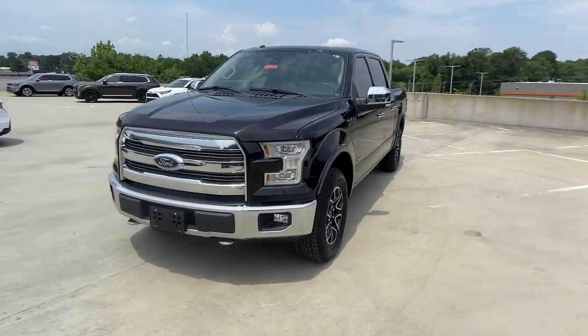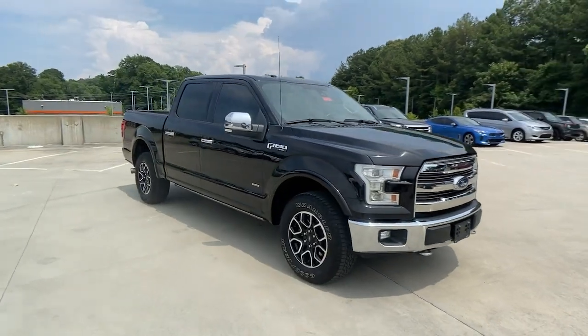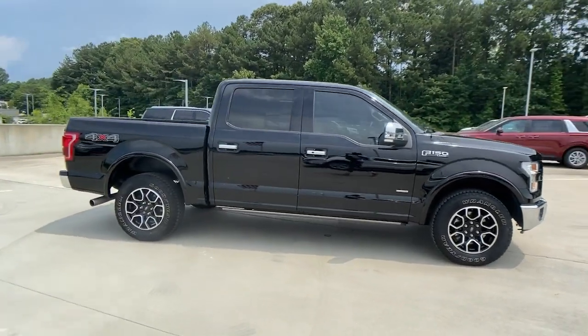You will love the features of this 2017 Ford F-150. This vehicle still has fewer than 90,000 miles on the clock, so it won't last long.